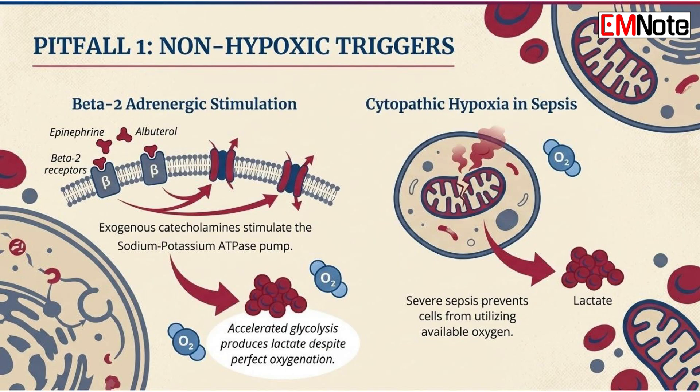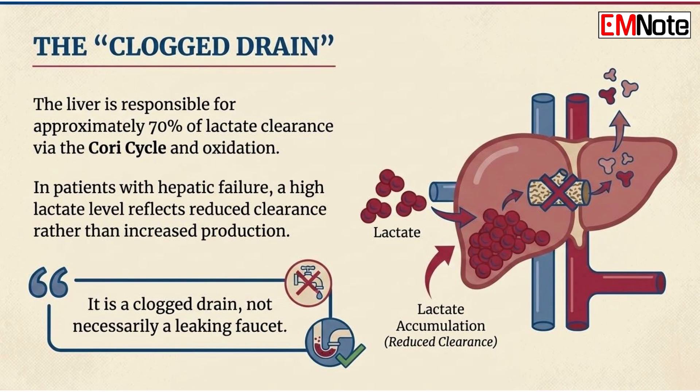Furthermore, we must account for impaired tissue metabolism and reduced clearance. Mitochondrial dysfunction, often caused by drug toxicity or the cytopathic hypoxia seen in severe sepsis, prevents the cell from utilizing available oxygen. Additionally, the liver is responsible for approximately 70% of lactate clearance. In patients with hepatic failure, a high lactate level may simply reflect a clogged drain rather than a leaking faucet.